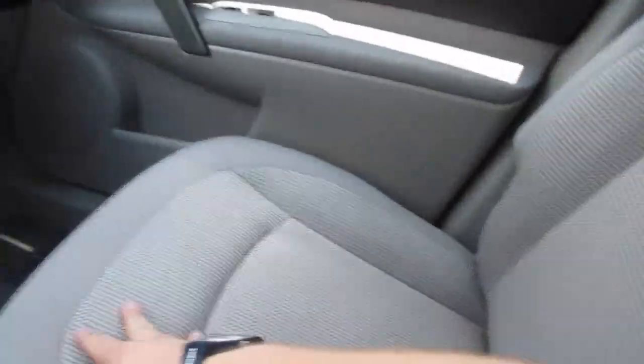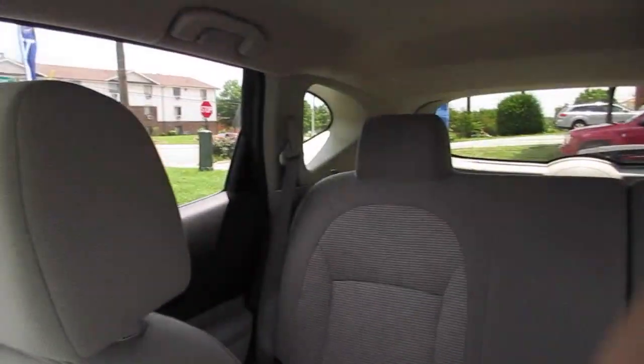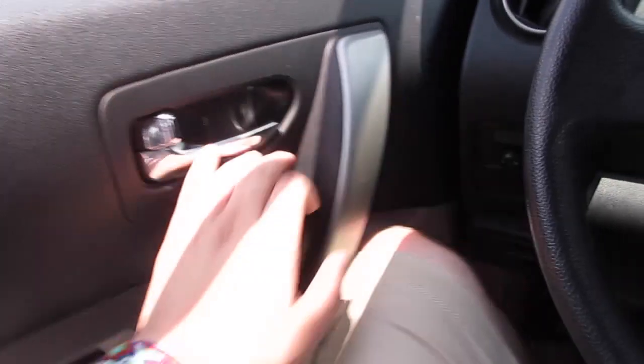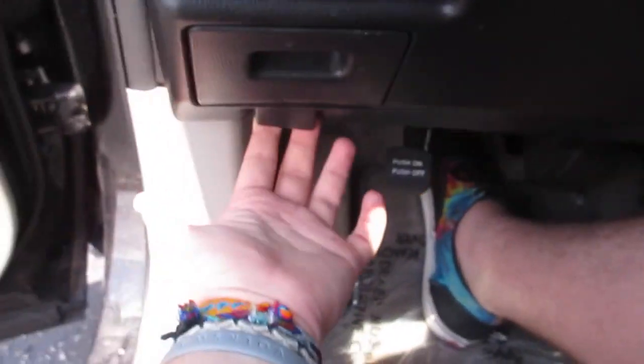Overall it's a very nice vehicle. As mentioned, you do have a power driver seat and these seats are very nice soft material. It has a very comfortable and easy-to-see-out-of driving position. We'll go ahead and put the automatic driver's side window down, unlock the doors, and release the hood right here.